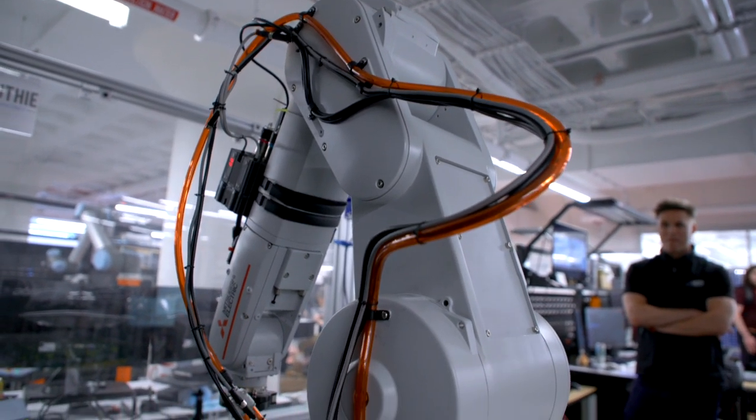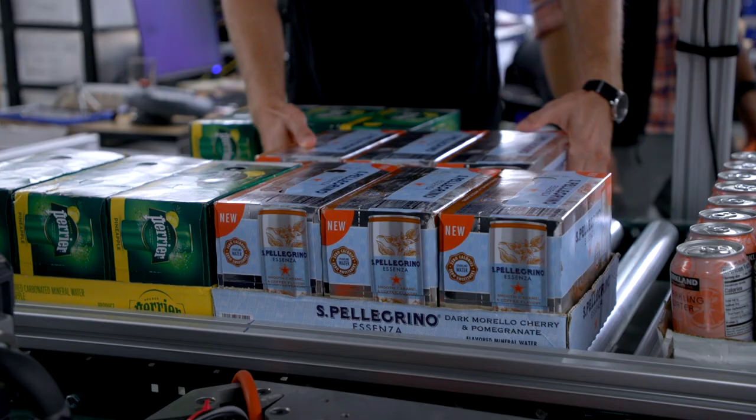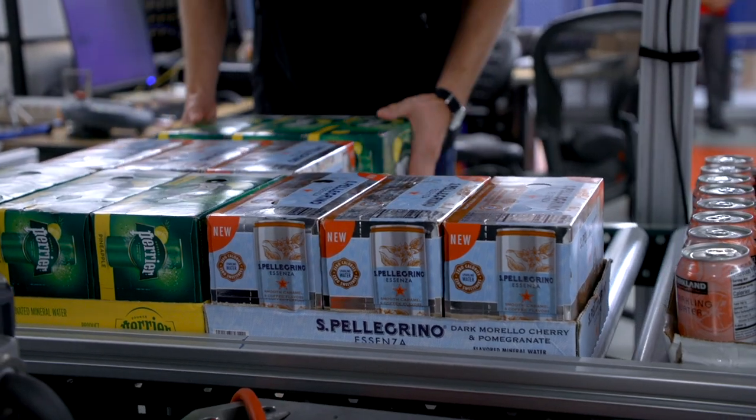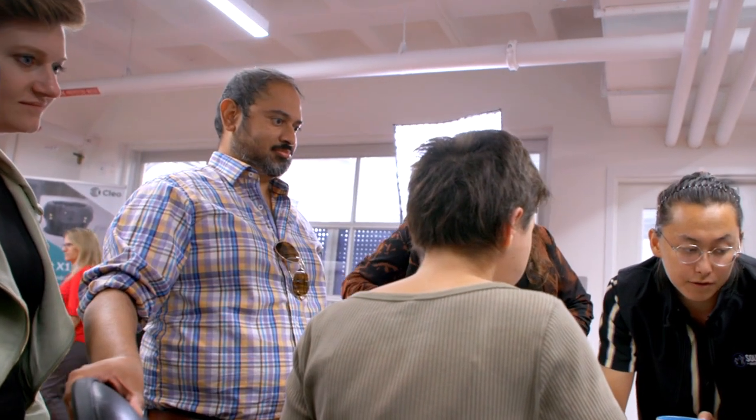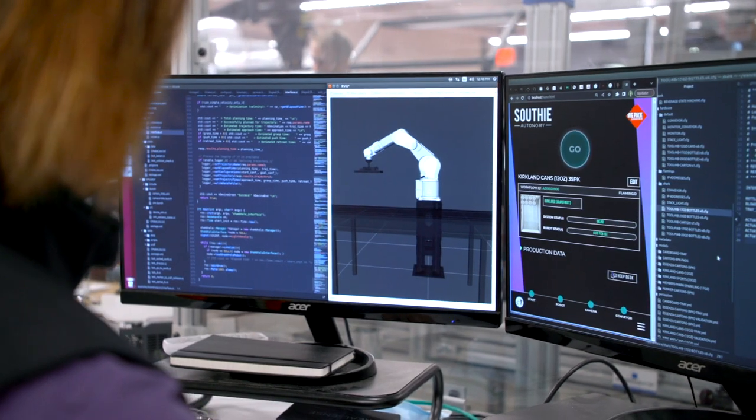Mitsubishi robots can be placed at a station in the same way that you would place a person on the line. This allows companies to augment their workforce without having to upskill their labor. We want to make sure it's easy and affordable for people to use robots and communicate with them at the task level, not at the engineering level.